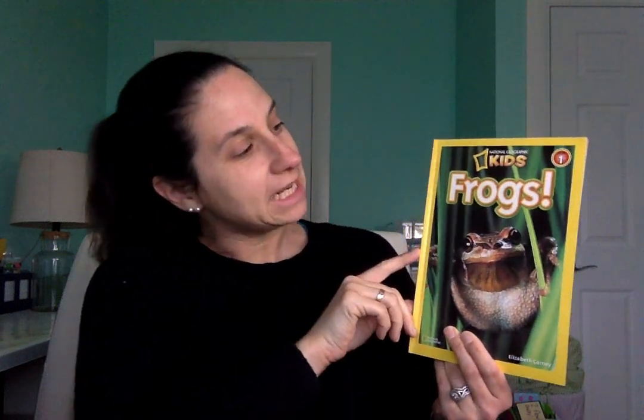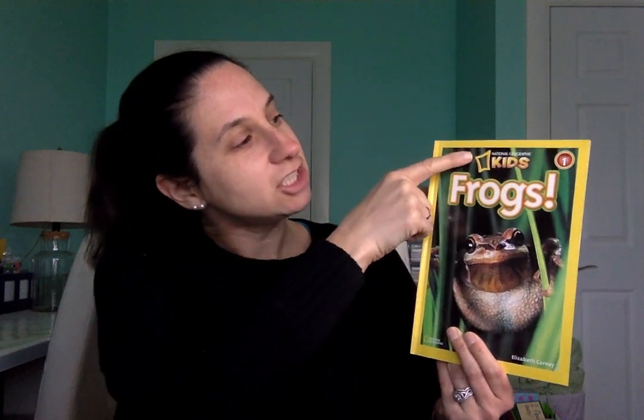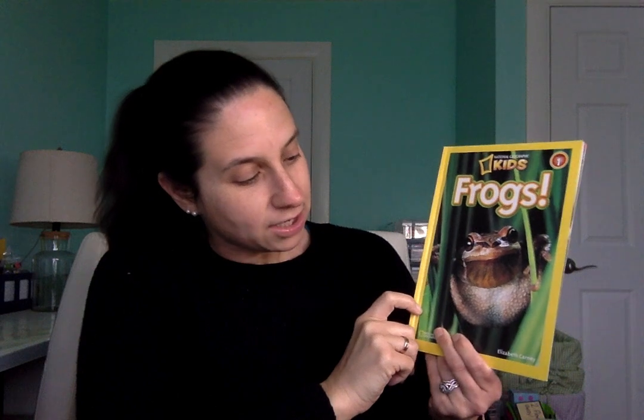Hi friends, I'm so happy to see you for story time today. I think some of you are really going to like this book today. It is a book that's all about frogs, and in this book there are real pictures of frogs. The title of our book is National Geographic Kids Frogs, and the author is Elizabeth Carney.